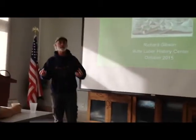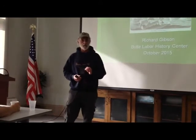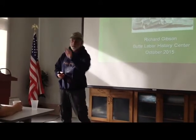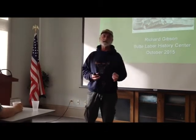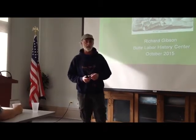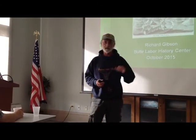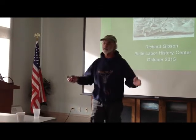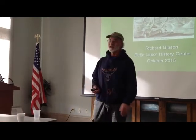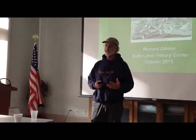Think of this as your introduction to the first labor union, and I would refer you for more information to Xenabeth over here and her book 'Buried in Butte.' She has not only more information about the union but especially more information about its first president. I'm not really going to talk about him because Xenabeth has done all of that research. Think of this as an overview.